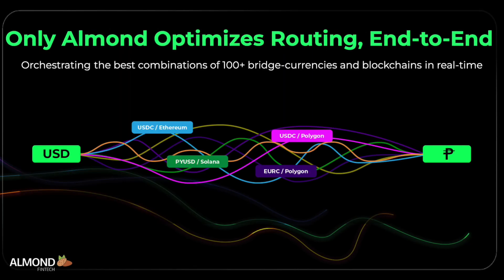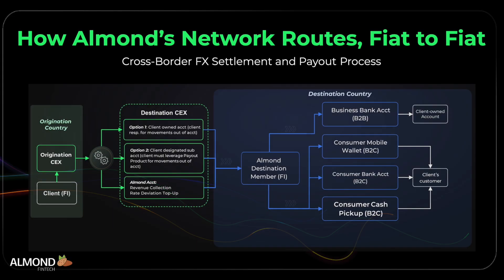Almond, on the other hand, is the first to use AI to determine in real time which combinations of stablecoins and blockchains, timings, and compositions will deliver the best results for each transfer in each corridor. The Almond network links regulated partners across multiple chains and bridge currencies, enabling true end-to-end, fiat-to-fiat settlement via centralized exchanges. Unlike stablecoin solutions that stop at crypto, we complete the last mile, seamlessly connecting digital and traditional rails.